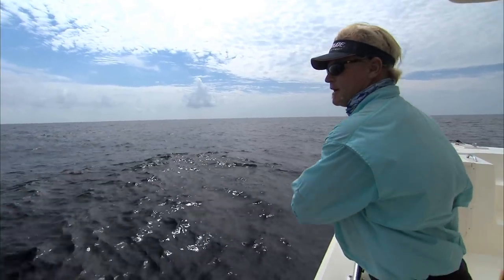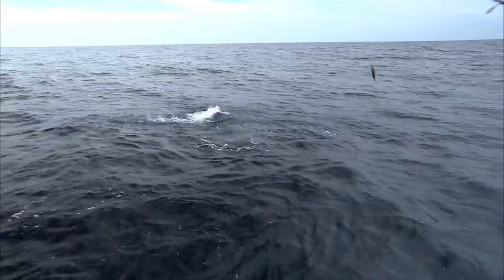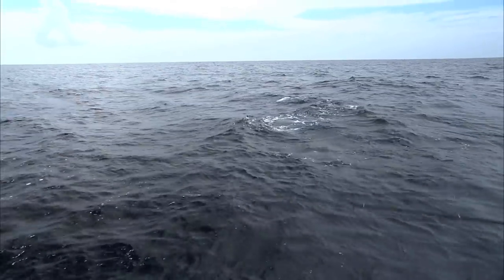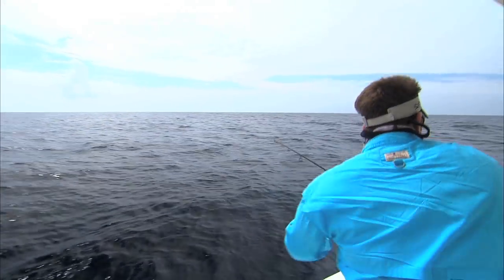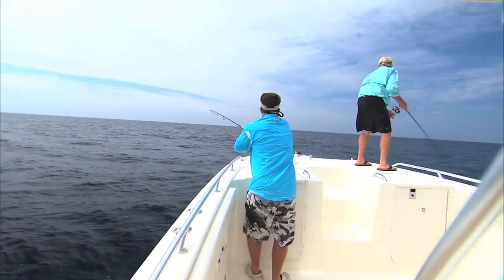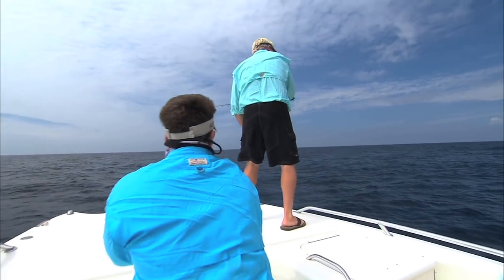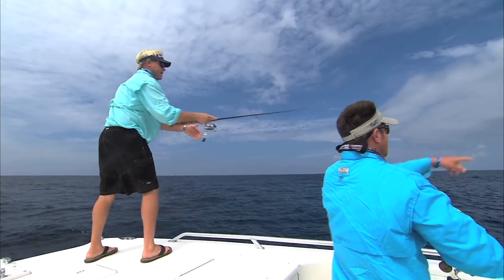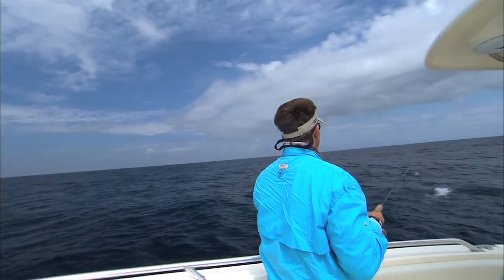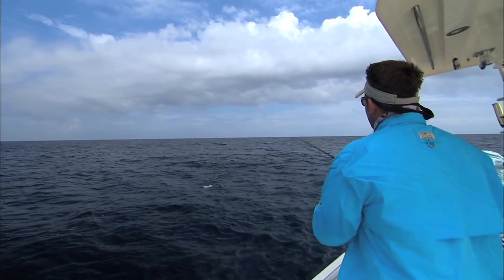I'm going to go ahead and smack me a dolphin out here. I got one! You got a dolphin, son — on a popping cork in 5,000 feet! There's a big one under him. I want that dolphin. I want that big one. Look at all the Dorado right here, Blair!